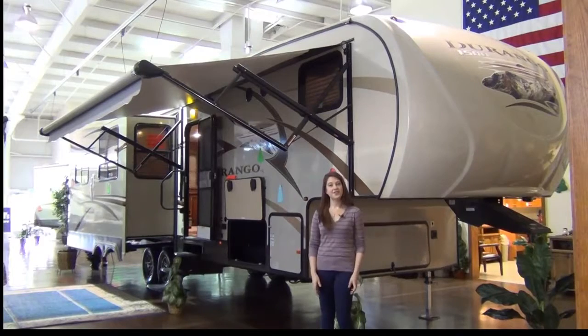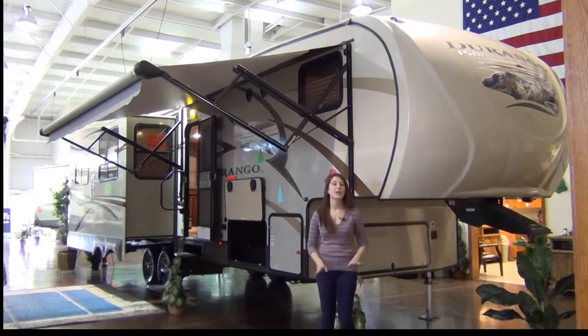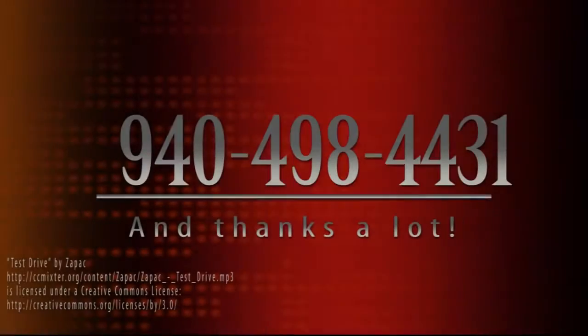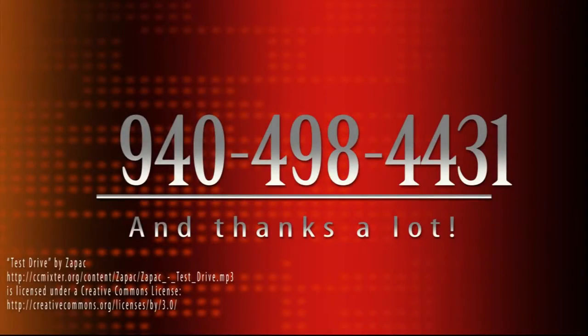The Durango 1500 326 CS is a great RV that provides all the comforts of home while being on the go, and it comes at an amazing value. So come in and see it for yourself today at McLean's RV of Fort Worth. Thanks a lot, we'll see you next time.